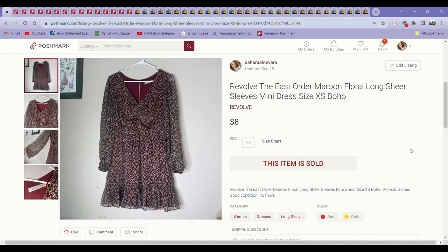Hi guys, it is Sahara back again finally with another What's Sold video. I'm going to be sharing with you guys today what's sold for me in the first two weeks of September on Poshmark and eBay. For those of you who are new here, I am a reseller who sources items at thrift stores, consignment, estate sales, all kinds of places to resell online, and I mostly sell clothing, accessories, and shoes.